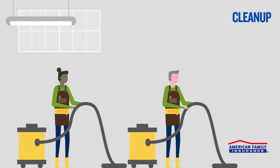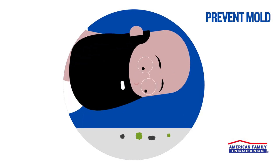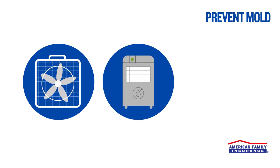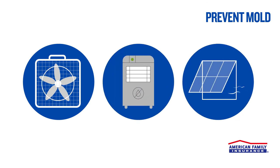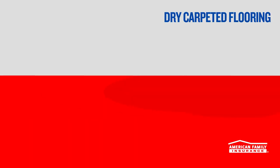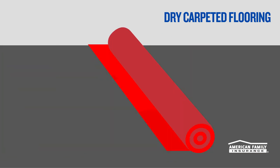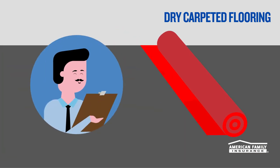After all the water is out, your next focus is to prevent mold and mildew growth. Running fans, turning on a dehumidifier, and opening windows if the weather is dry will help lower the humidity. If a carpeted area floods, you may need to pull up the carpet and replace the padding. If you're not ready to DIY this, don't hesitate to call an expert.